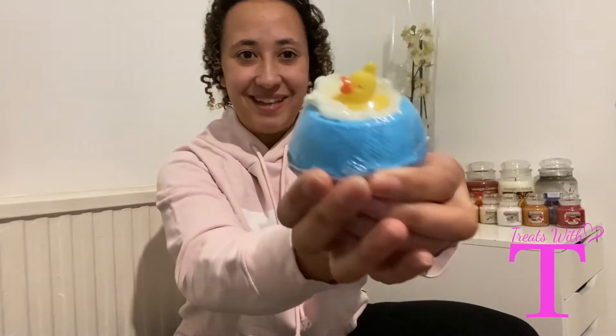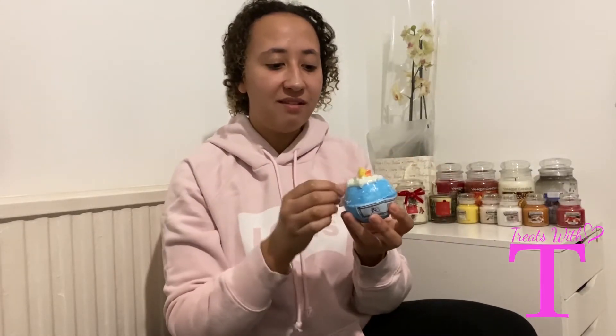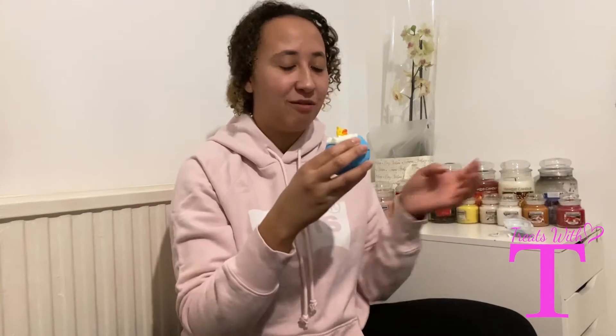I bought this bath bomb from the Just My Look website and I'll put the link below in case anyone wants to try one of these bath bombs, because they are so different. I'm going to open it up now — it's all wrapped in plastic — and I love this one because it's so easy to unwrap. Sometimes the plastic is so difficult to get off, but this one comes off so lovely. And as soon as it comes off, the smell is just amazing.